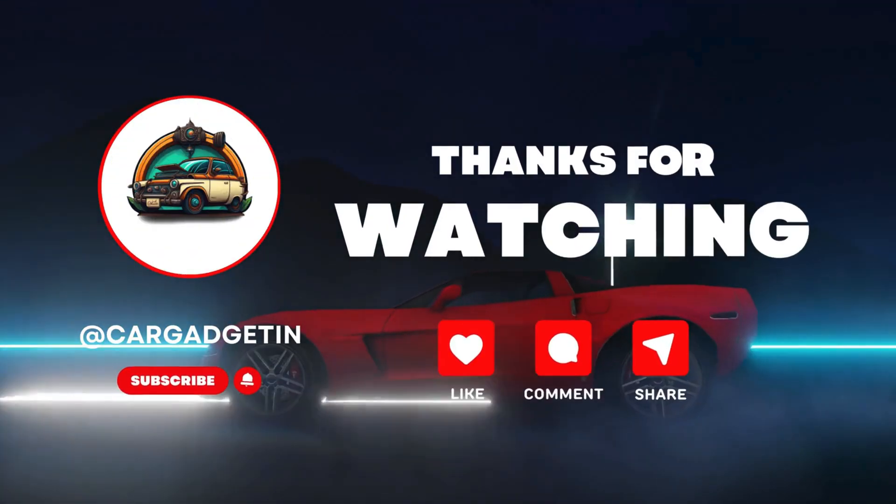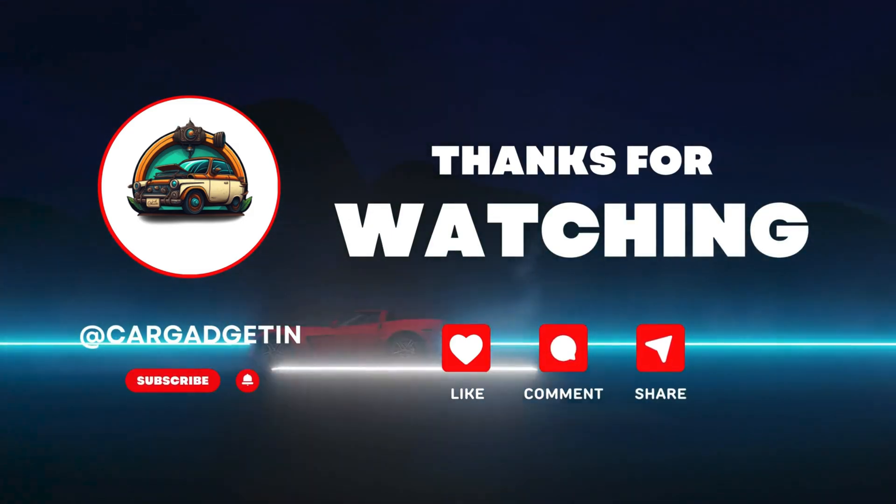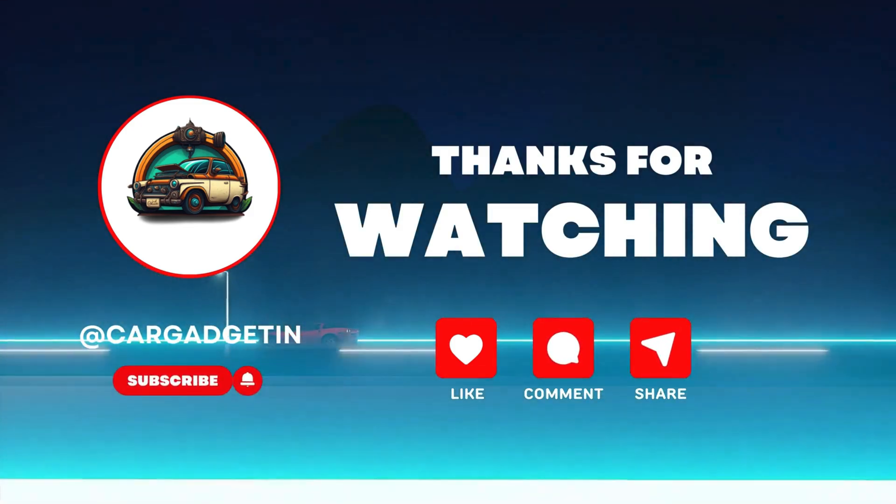Love exploring cool car gadgets, news, and accessories? Don't forget to like, comment, and share for more amazing car tech videos. See you in the next one — drive smart, stay ahead.